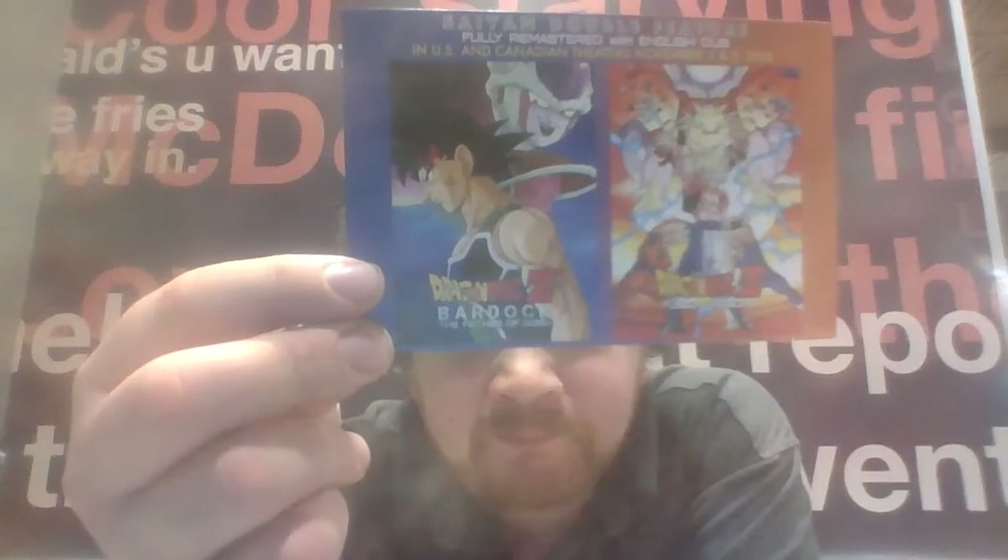We got an ad for the Super Saiyan Double Feature, which is Bardock: Father of Goku, and Fusion Reborn. I don't think I've seen Fusion Reborn. I have Bardock on a videotape — VHS. If anyone knows what that is, comment.